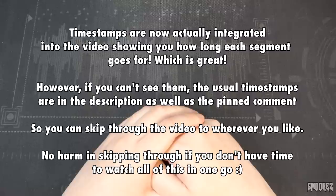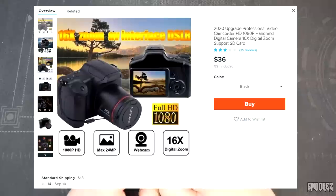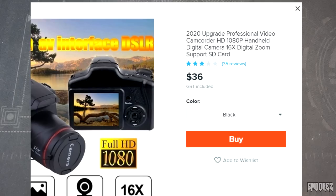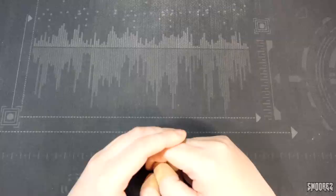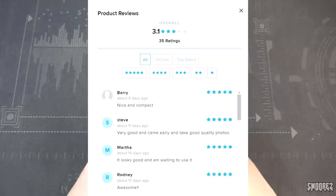Let's get into it. This camera can be found on Wish — currently it's $36 Australian. It's listed as the '2020 Upgrade Professional Video Camcorder HD 1080p Handheld Digital Camera 16x Digital Zoom Support SD Card.' Of course it supports an SD card. It has a generous 35 reviews at 3 stars, and the reviews seem pretty happy with it — pretty compact and reasonable.